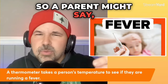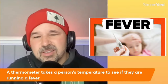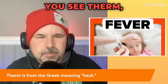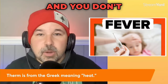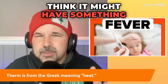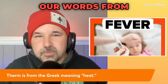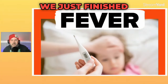A parent might say, 'you feel warm,' meaning you might have a fever, you might be getting sick. Anytime in English you see 'therm' — T-H-E-R-M — and you don't know that word, think it might have something to do with heat. In English, we get a lot of our words from Latin and Greek languages.